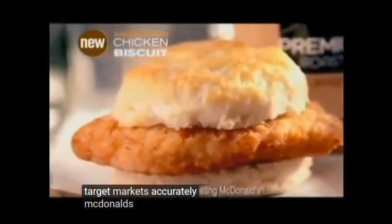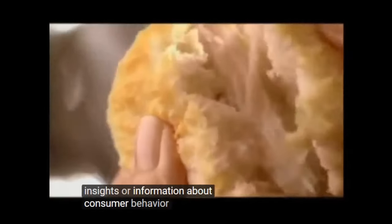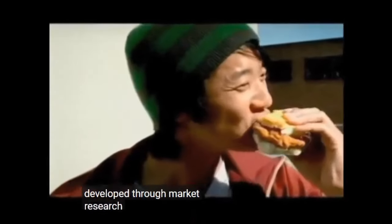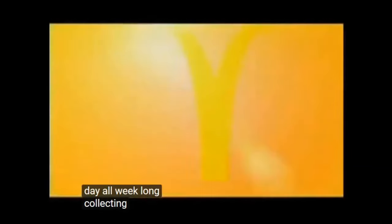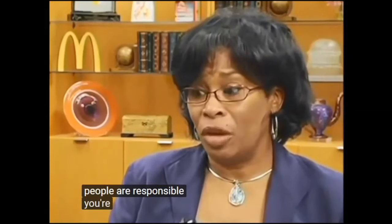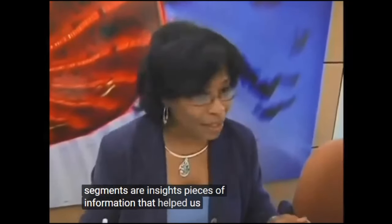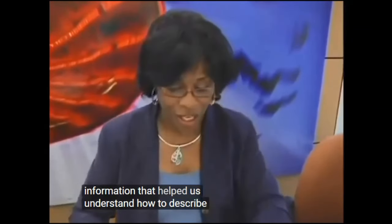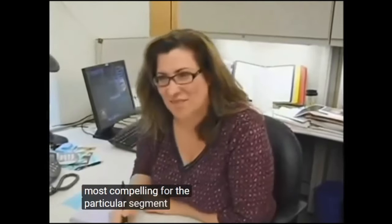In order to target markets accurately, McDonald's uses segment insights. Insights are information about consumer behavior developed through market research. We're constantly collecting information and data about the different segments that each of our marketing people are responsible for understanding. What we pull from these segments are insights — pieces of information that help us understand how to describe our products in a way that will be most compelling for the particular segment.